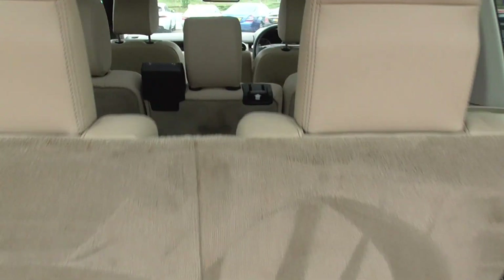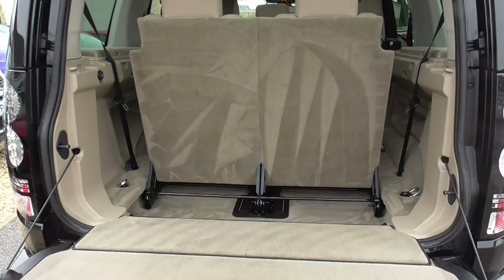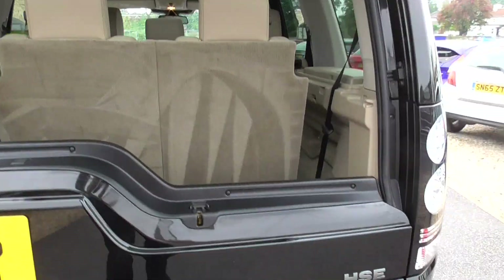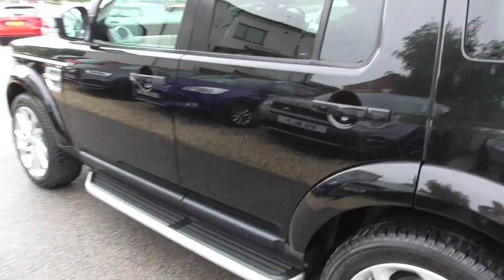We've got ivory Windsor leather interior, triple sunroof, and the dual opening tailgate. Really nice condition on this car — obviously been well looked after.